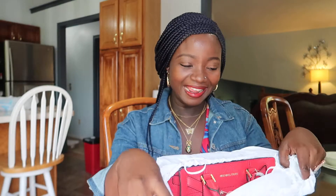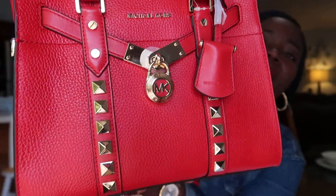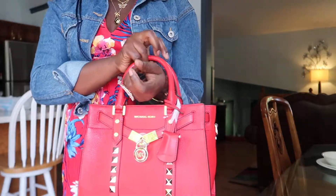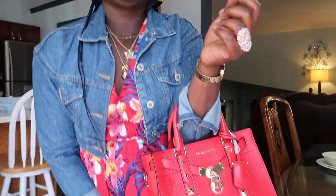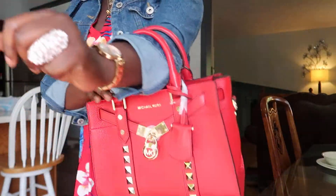You ready guys? Oh my god, I saw this and I literally died. You see that? It might not be coming out as red on camera — this is like an orange-y red. It matches my dress perfectly.